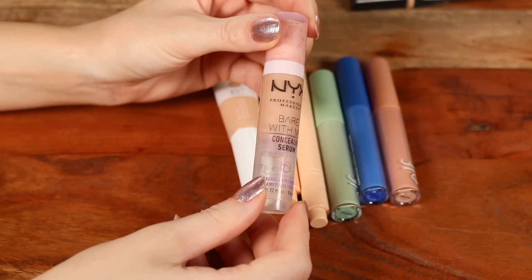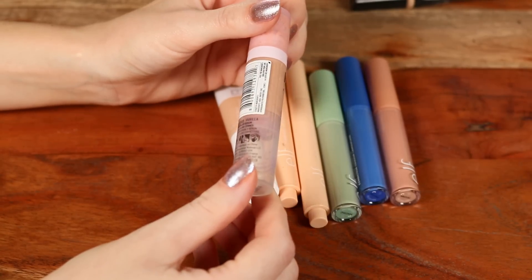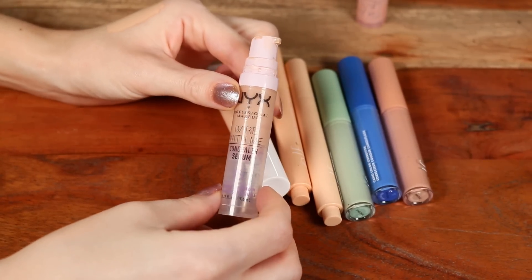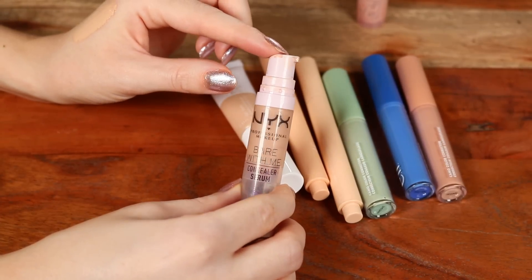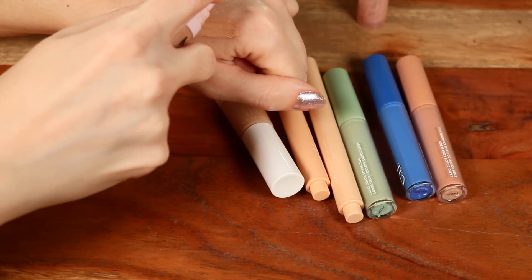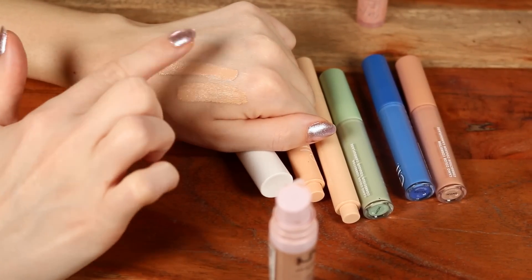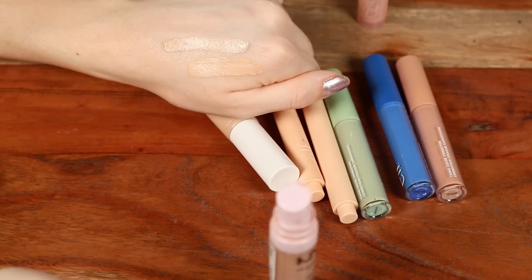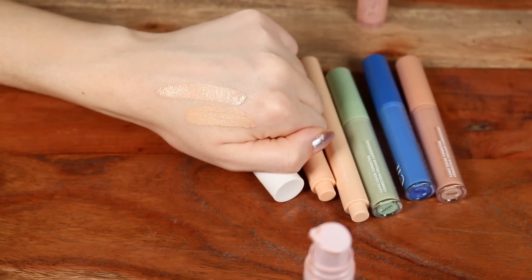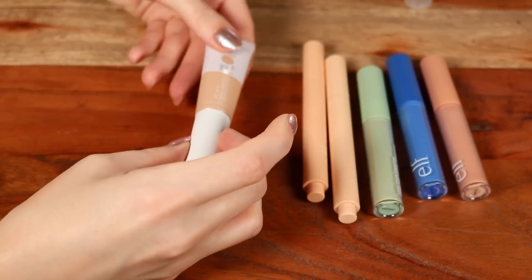The NYX Bare With Me Serum Concealer is probably their most popular concealer. I like it but don't love it as much as others seem to. I have it in shade Vanilla. I don't love the pump applicator — I find it a bit harder to use than a doe foot. It's similar to the Born to Glow but slightly more serum-like, lightweight, and thinner in consistency. Not bad, but I actually like the next one more.